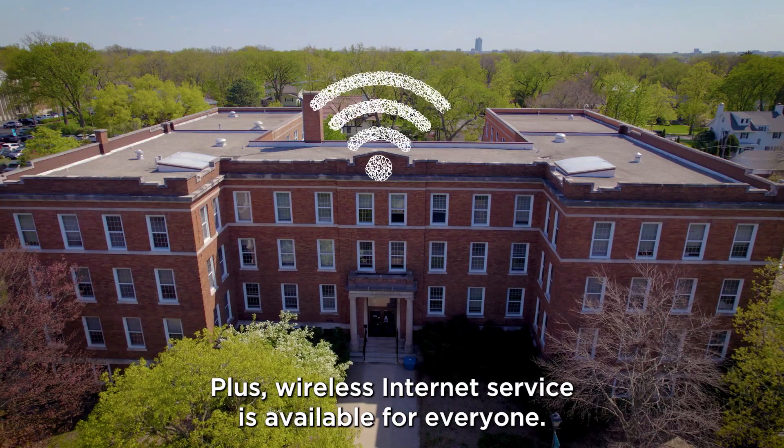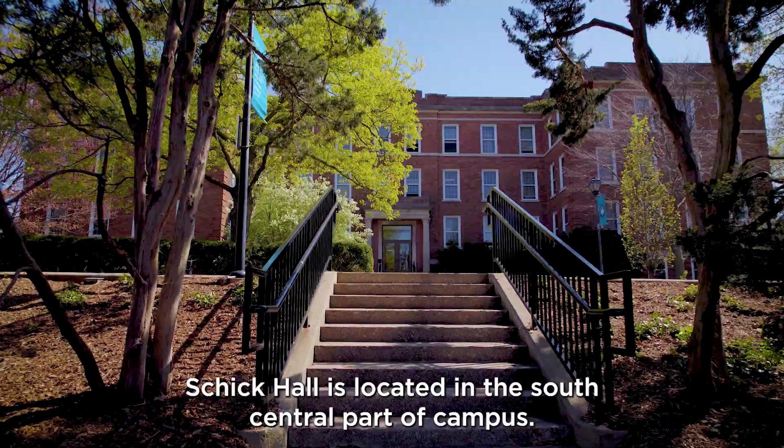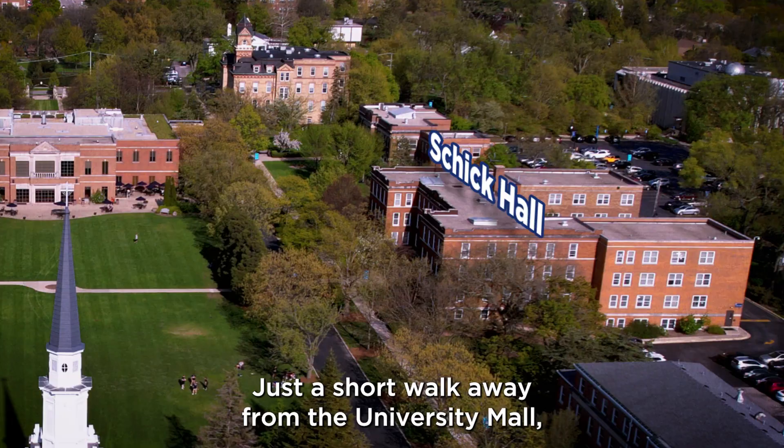Schick Hall has a long history at Elmhurst University. If these walls could talk, they would share over a hundred years of Blue Jay memories. Schick Hall is located in the south-central part of campus, just a short walk away from the University Mall, Frick Center, Memorial Hall, and Old Main.